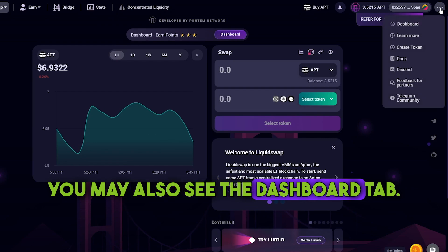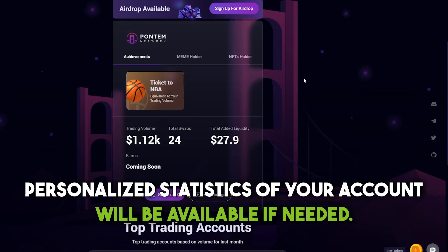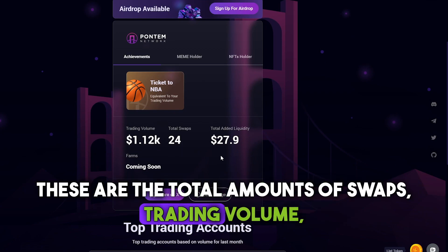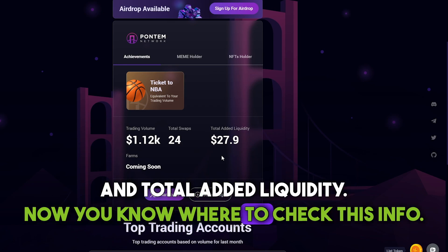You may also see the Dashboard tab. By clicking on it, personalized statistics of your account will be available if needed. These are the total amounts of swaps, trading volume and total added liquidity. Now you know where to check this info.